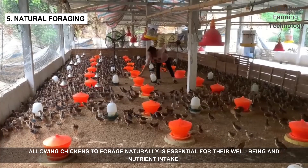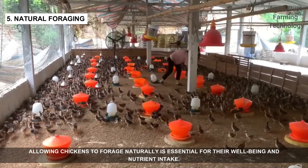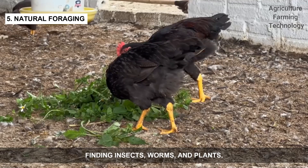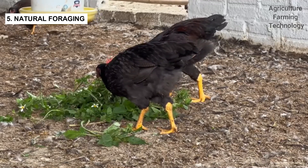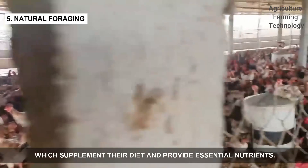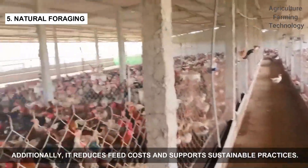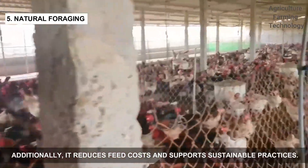Allowing chickens to forage naturally is essential for their well-being and nutrient intake. They scratch and peck at the ground, finding insects, worms, and plants, which supplement their diet and provide essential nutrients. Additionally, it reduces feed costs and supports sustainable practices.